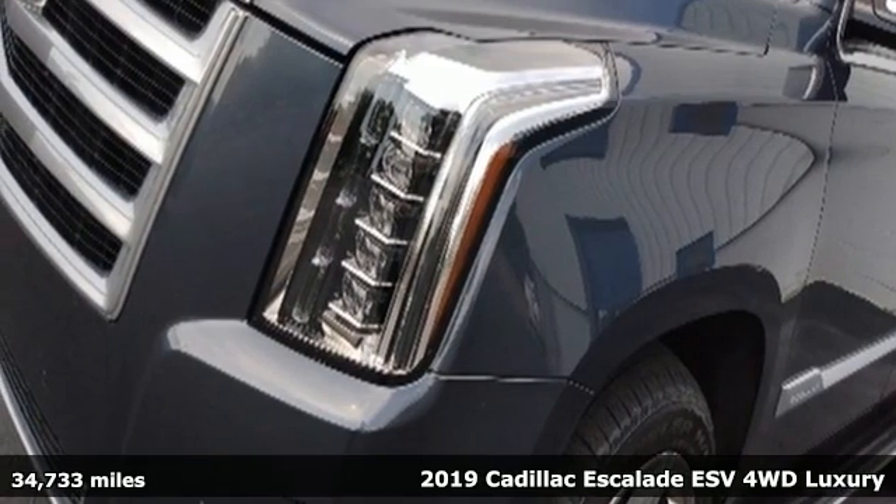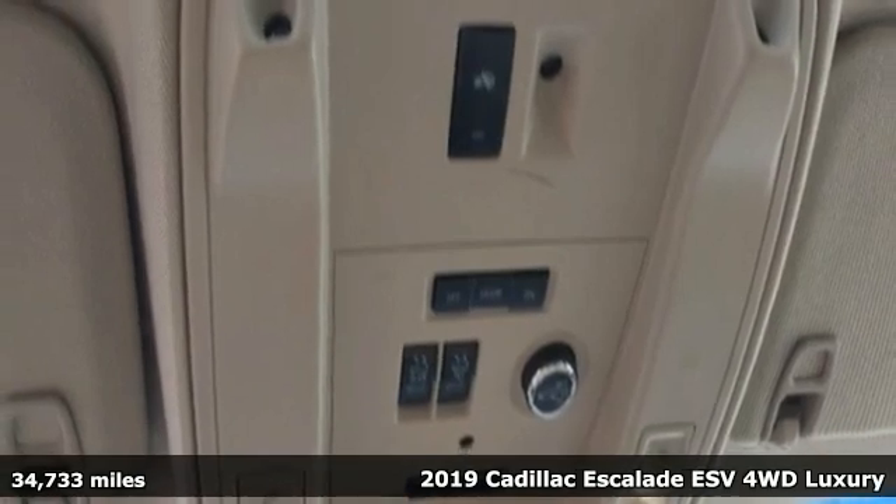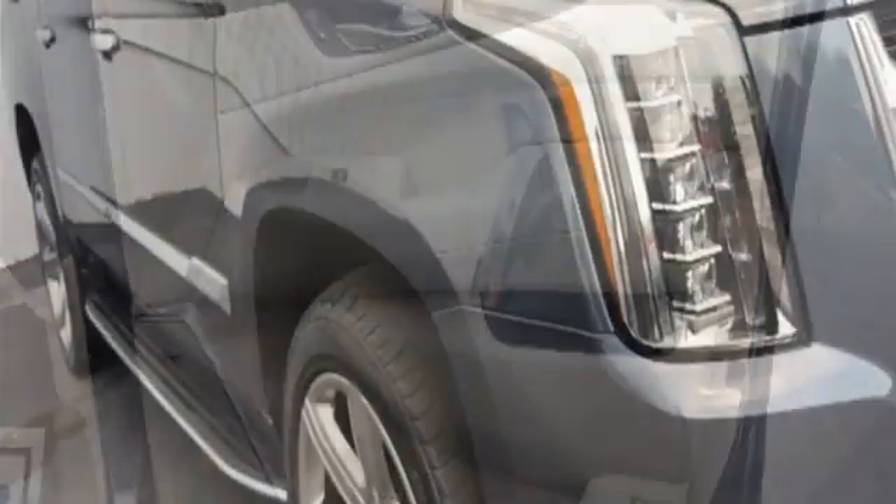It's a 2019 Cadillac Escalade ESV. It's iconic and uncompromising and done on a grand scale. A great vehicle is comprised of great features like these.